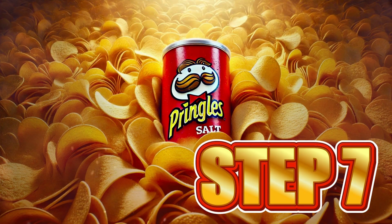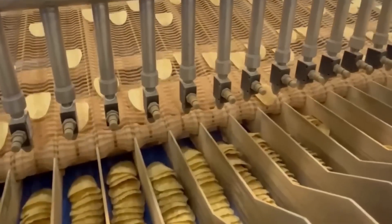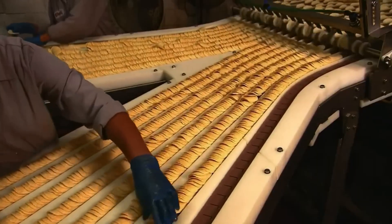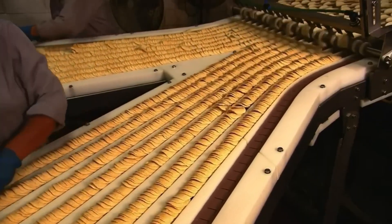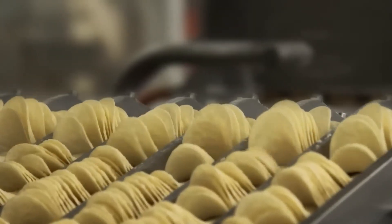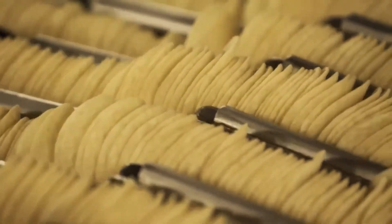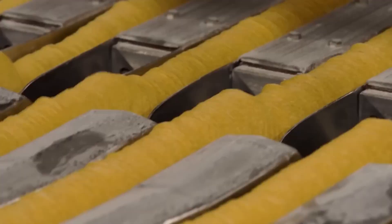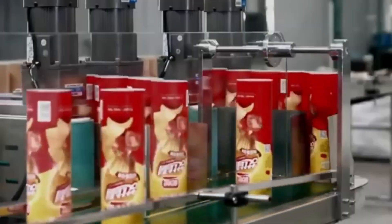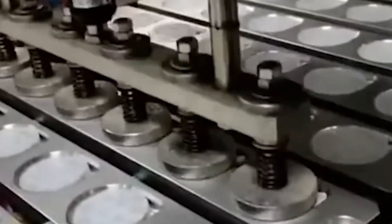Step 7: Packaging and Distribution. The thousands of approved chips move on long conveyor belts to an automatic stacking system that arranges them one on top of the other with millimeter precision. The famous curve allows them to fit together perfectly, forming perfect columns that move along without a single chip breaking. Each stack slides directly into the characteristic cylindrical tube of reinforced cardboard, with its interior lined with a metallic foil that protects the flavor and maintains freshness. Afterward, high-speed machines place the plastic lid and vacuum seal the package to prevent a single bubble of freshness from escaping.